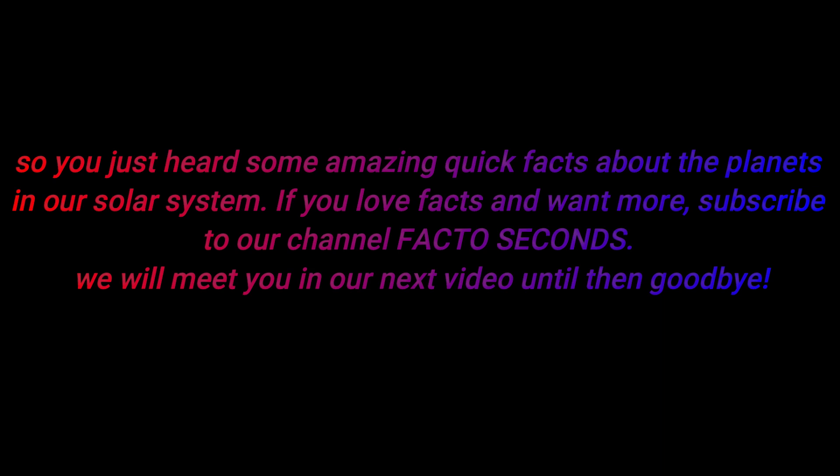So you just heard some amazing quick facts about the planets in our solar system. If you love facts and want more, subscribe to our channel Factor Seconds. We will meet you in our next video — until then, goodbye!